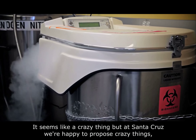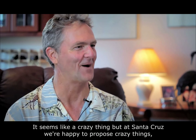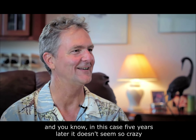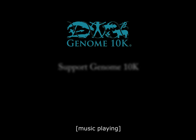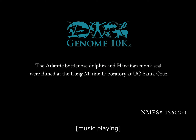It seemed like a crazy thing, but at Santa Cruz we're happy to propose crazy things, and in this case five years later it doesn't seem so crazy. We'll see.